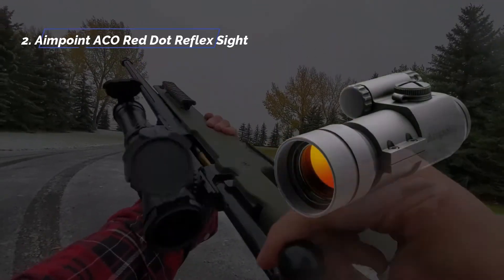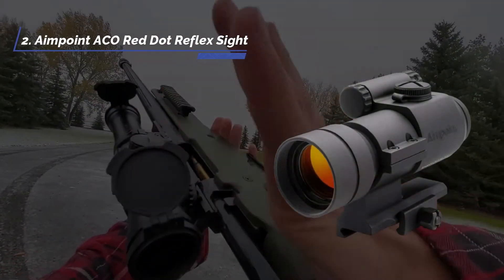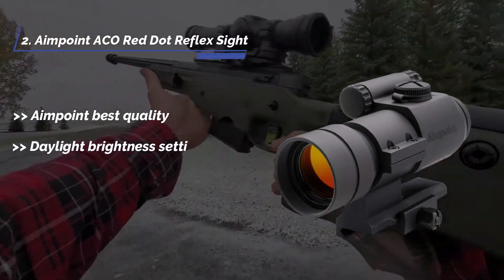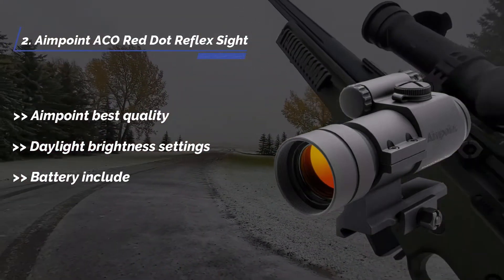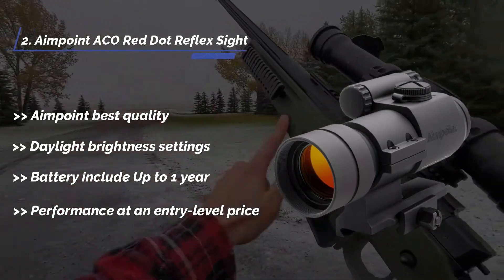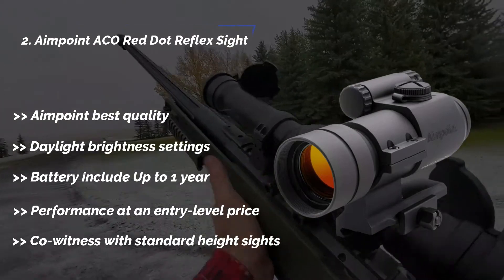The second product is the Aimpoint ACO red dot reflex sight. It offers Aimpoint's best quality, daylight brightness settings, battery included with up to 1-year life, performance at an entry-level price, and co-witness with standard height sights.